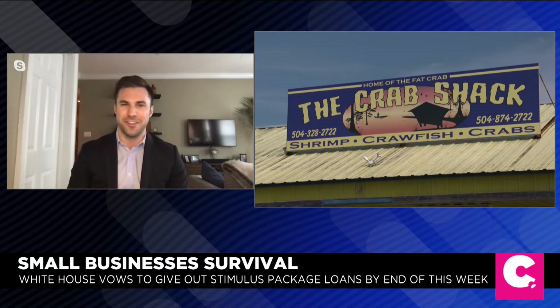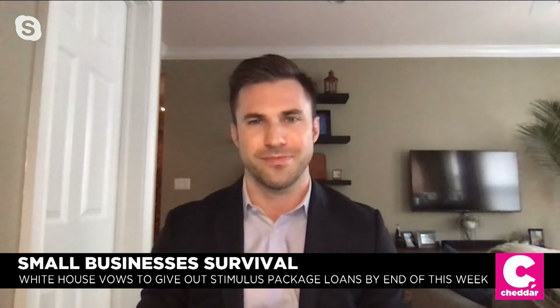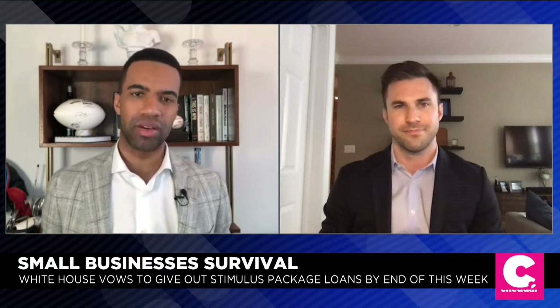The SBA is a little overwhelmed with all the applications and traffic on their website, so I recommend doing this off hours, between 7 p.m. and 7 a.m., when traffic is a little bit slower. These loans are being administered by the Small Business Administration — so how does one go about applying?